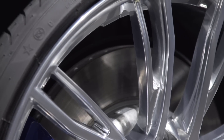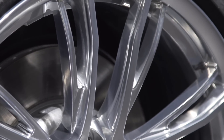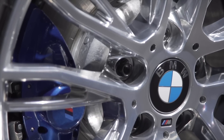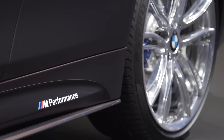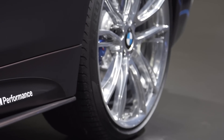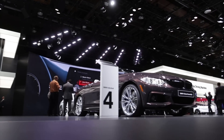Here at the Detroit show we're showing the M Performance Style 624M wheels, available for all 3 Series and 4 Series. It's a 20-inch wheel all around with a nice polished finish, and it really goes nicely against a darker contrast color like we have here with the Smoked Topaz 440i.